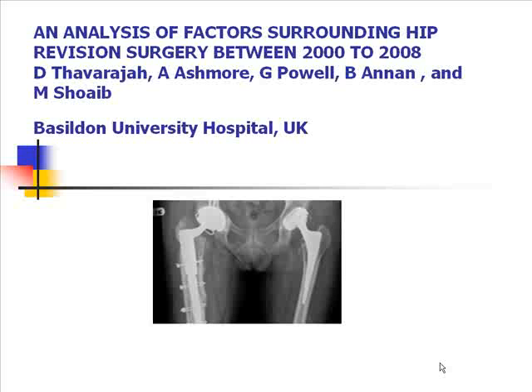So basically this started out as an audit, and we analysed the factors around hip revision surgery at our centre from 2000 to 2008.